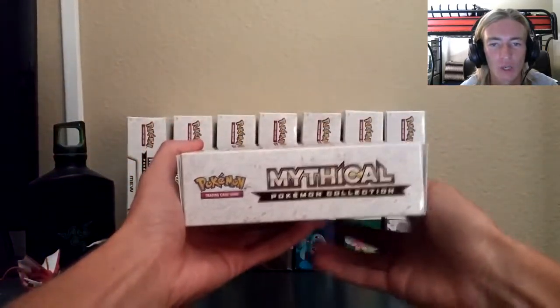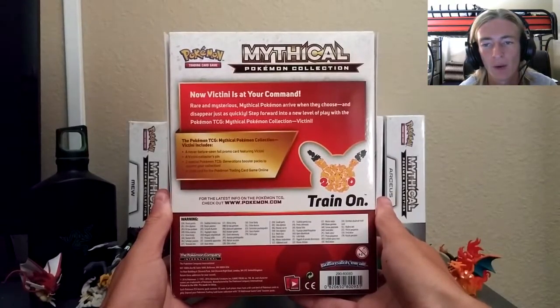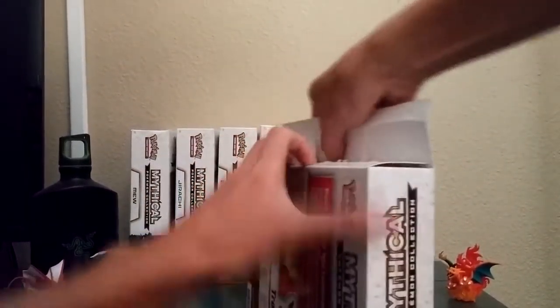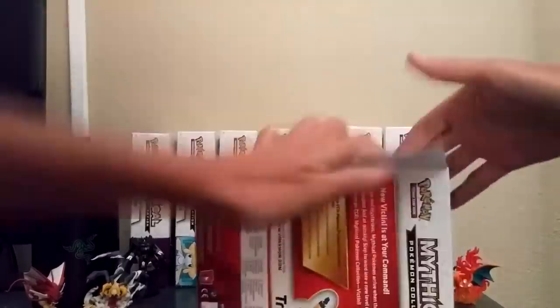This is probably my favorite box by far. The box has got that little crimson feel to it brought to you by Victini. It gives it a little bit more oomph, a little bit more power, and it is a very, very cool box. New Victini is at our command. Pretty much rare and mysterious mythical Pokemon arrive when they choose, every single month back in February, and let's get to the unboxing.